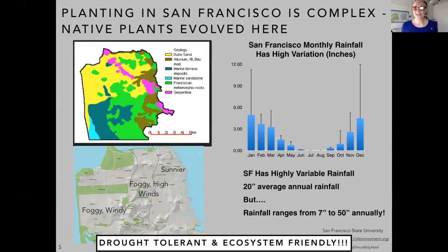What are our native plants? They're native because they evolved here, in all the complexity that we have here in San Francisco. That upper left shows all the different kinds of soil we have. Lower left, those are our three different fog and wind belts. And upper right, we have enormous amounts of monthly rainfall variation, both from month to month and within months, depending on how many atmospheric rivers we get.